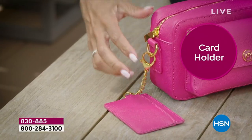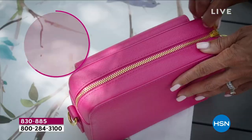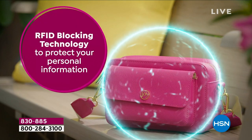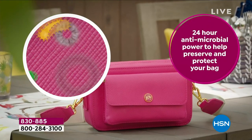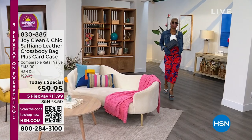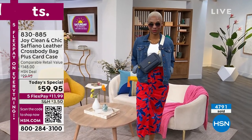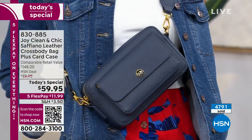The price on this you have to see it to believe it, because we are talking about complete saffiano leather. The organization that Joy put into this piece is absolutely incredible — even RFID blocking technology to protect your personal information. In addition, 24-hour antimicrobial protection helps protect that bag unlike anything else. Look at the style — it's not every day that you get fashion and function all put together at a price like today's.